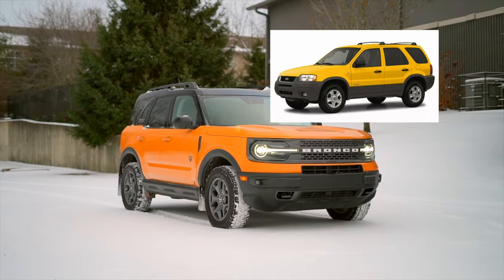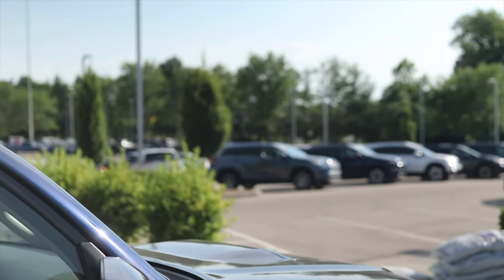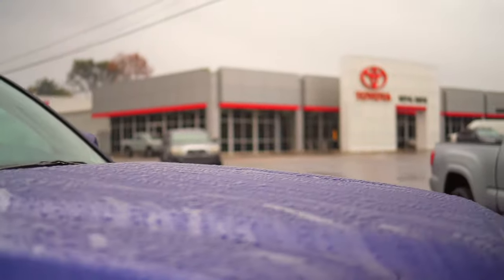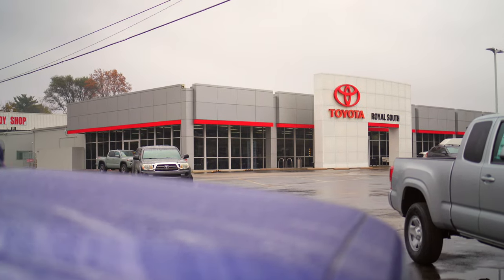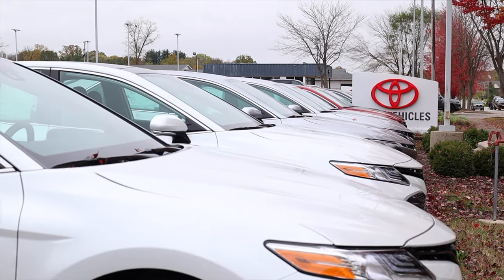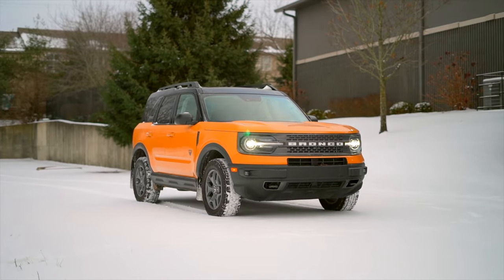Appearance packages aside, I do like the petite utilitarian look. Briefly, I'd like to thank the friendly folks at Royal South Toyota in Bloomington, Indiana for letting me test drive a couple of Bronco Sports to make this video possible. Royal is dedicated to the community — if you're in the market, check them out.